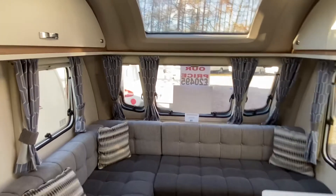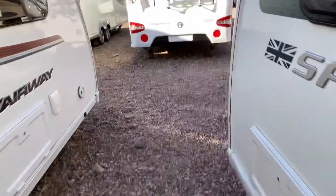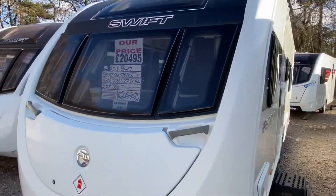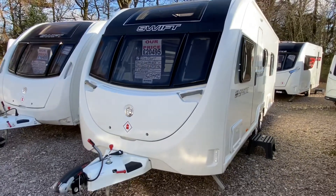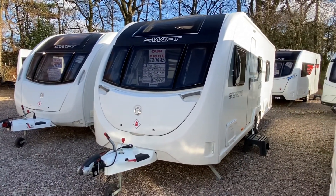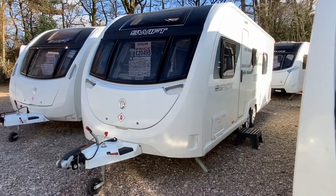Priced at £20,495 — priced cheapest in the country. To enquire, call us today on 0121 308 4766, or email us at camwell@burtoncaravancentre.co.uk. Thanks very much for watching folks and we hope to see you all soon.